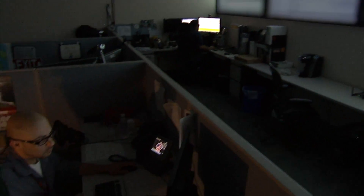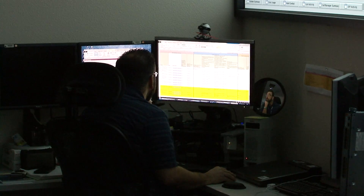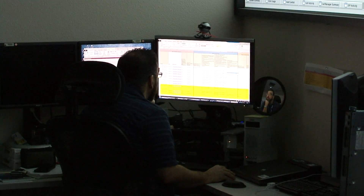The network operations center, or the NOC, is a very valuable part to any network. What you're doing there is you're monitoring the health and status of your entire network — not only looking for bad guys or trouble that's happening, but really monitoring to make sure that there's nothing amiss and that all the infrastructure is working as desired.